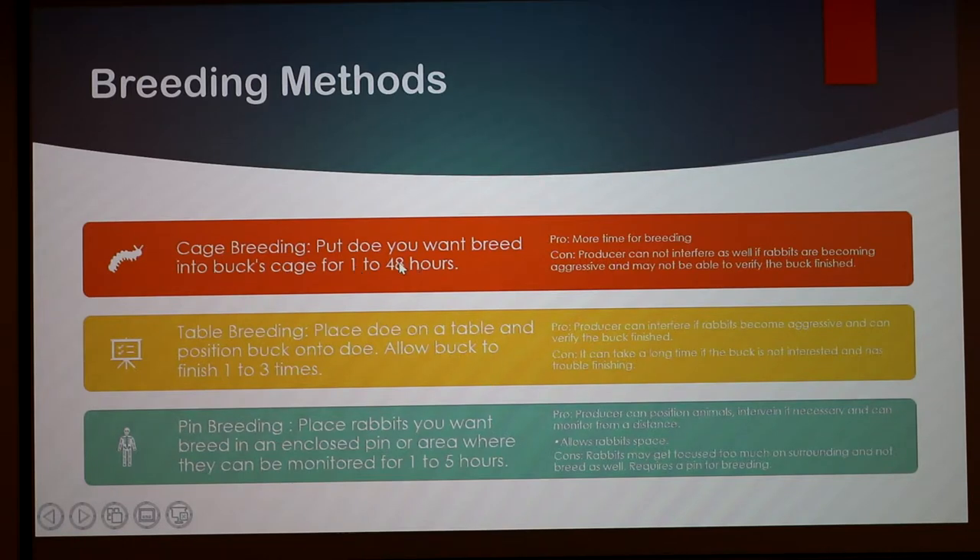With cage breeding, some breeders leave the rabbits together for up to a week. I think whatever works for you is fine, but it's better to regulate and supervise the breeding to make sure the rabbits aren't getting too aggressive, biting each other, or pulling hair. Animal safety is the number one thing. The downside is you can't interfere, and if you leave them in longer, you can't confirm the buck has finished, so you don't know exactly if your doe has been bred.